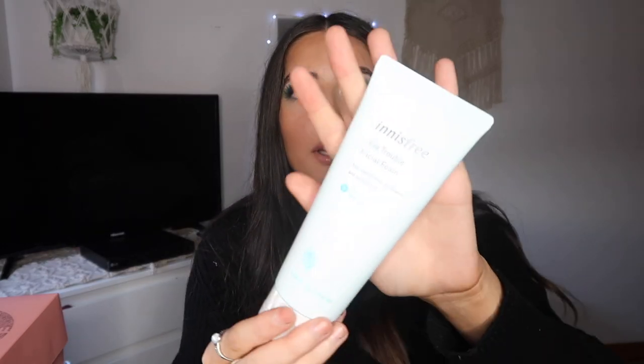I also got the Innisfree facial foam — the Beja Trouble Facial Foam. It leaves your face feeling so squeaky clean. I've been suffering from clusters of pimples just randomly. I go through really weird stages with my skin — sometimes it's so clear, but I get random pimples and don't know why, even though I've been eating a lot of chocolate, which might be why.